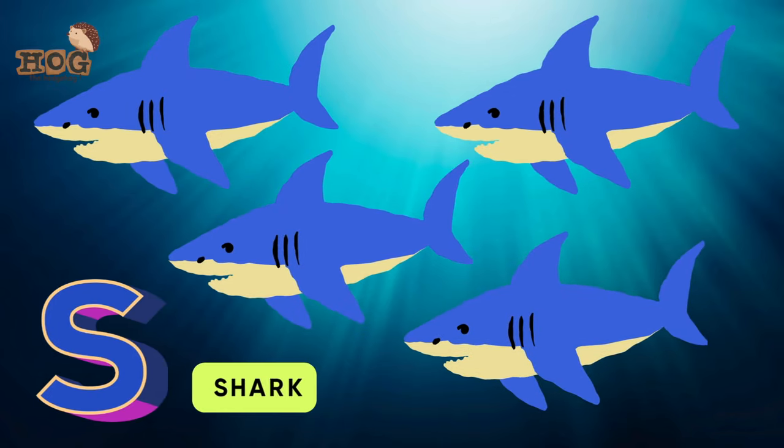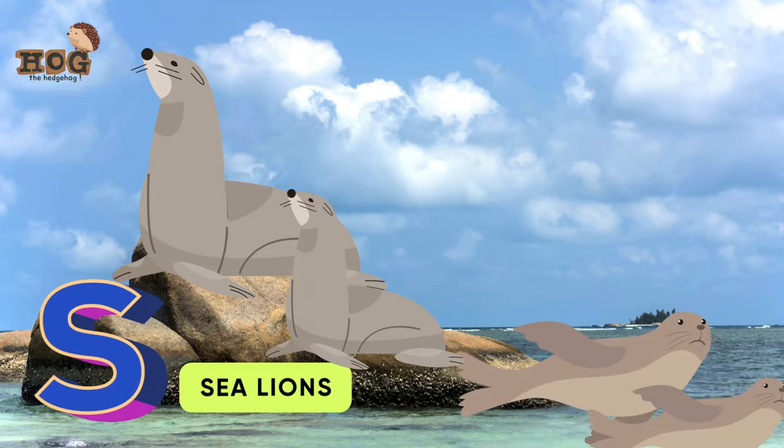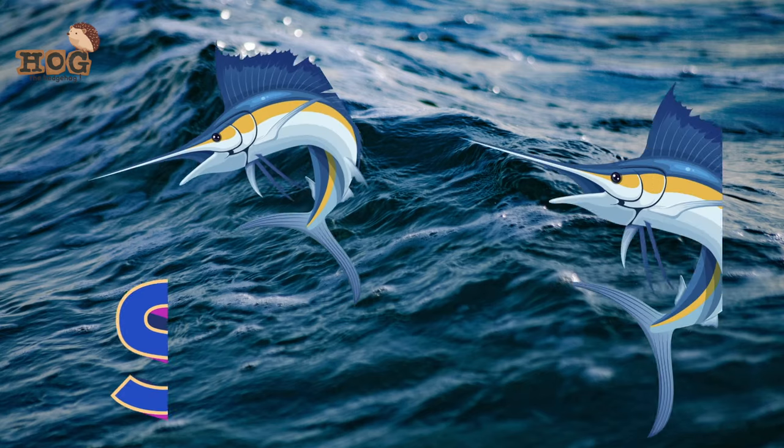Seal and shark, salmon, squid, seahorse, sea lions, starfish, sea cucumber, and swordfish!